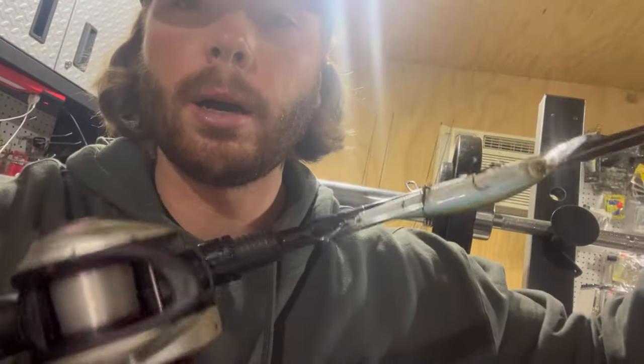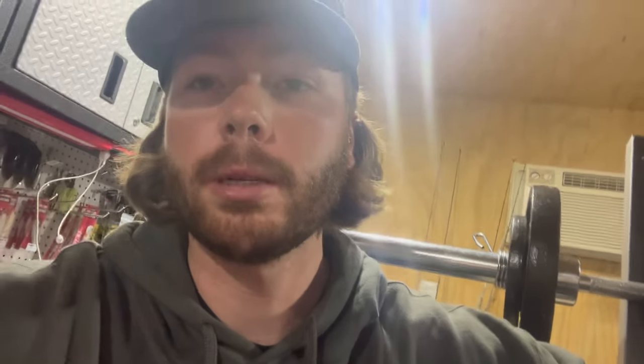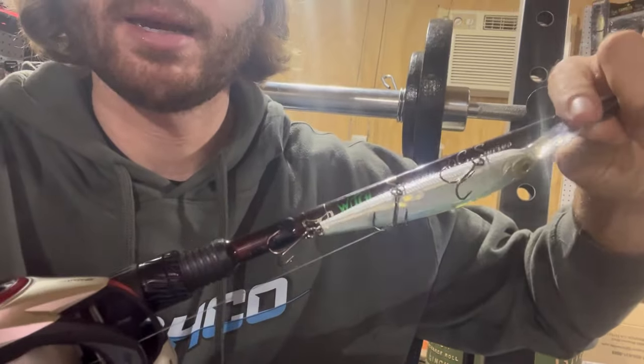The past few weeks the jerkbait bite has been awesome. Throwing that on 12-pound Yo-Zuri T7 fluorocarbon on a 6'10" Sermon Series Witch Doctor Tackle rod on a medium. I'll probably throw the deep one I've got tied on — that ghost pearl shad has been the color lately. But I'll probably put that on a more shallow diver as it warms up throughout the week.